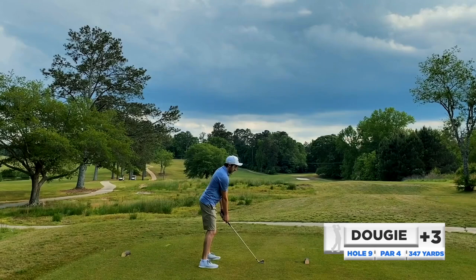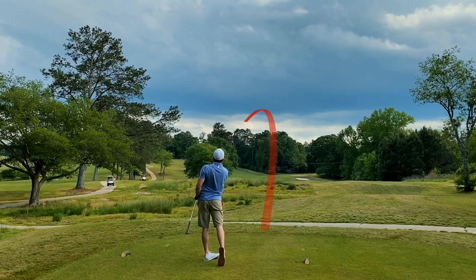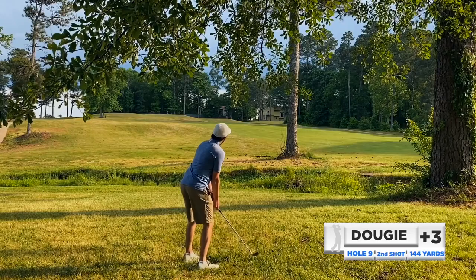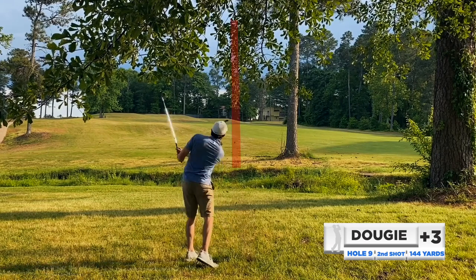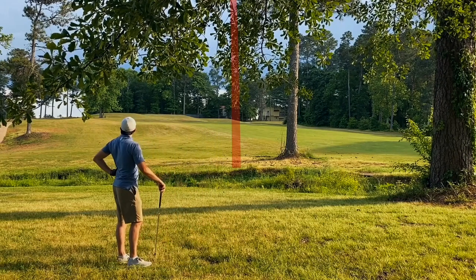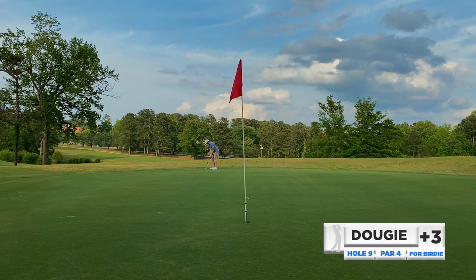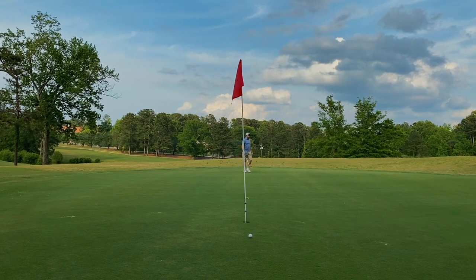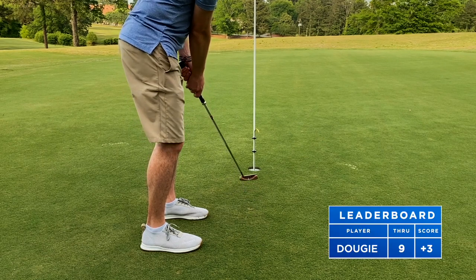Moving to number nine, short par four — have an iron here trying to lay it to the right side of the fairway. It just hooked right into the trees. Fortunately had a look at it under the branches; there was a creek so I got lucky I didn't go too far. Pitching wedge punch shot — great contact, left it out to the left but just having a putt at birdie after that drive is pretty solid. Long range putt — wow, just right by the edge. Easy uphill par.